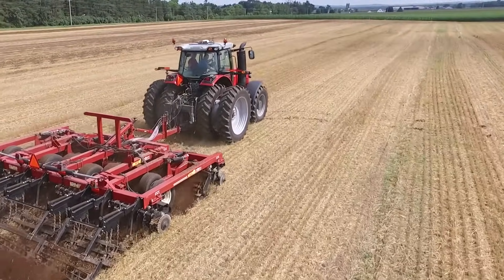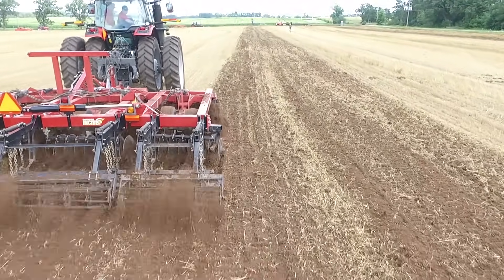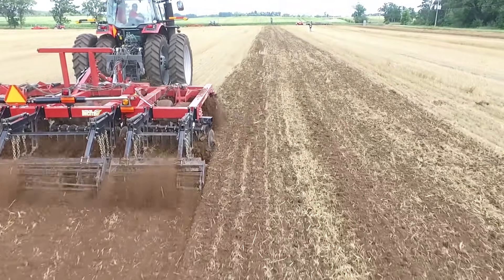The Insight 5100 is available in working widths from 12 to 40 feet, offering plenty of options to match up the grower's tractor horsepower or field type.